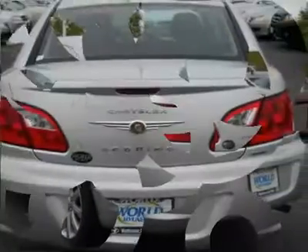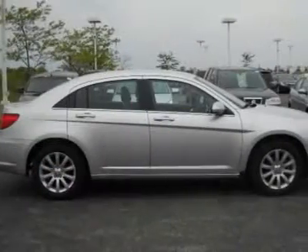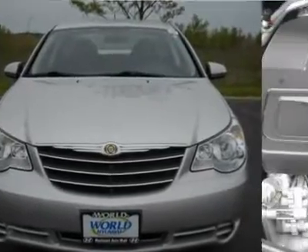The exterior comes in silver and the interior is in grey. The exterior and interior are both flawless. Comfortable ride and great sounding stereo. This Chrysler will also save you money on gas. The engine is a 2.4L four-cylinder and comes with an automatic transmission that shifts smoothly.